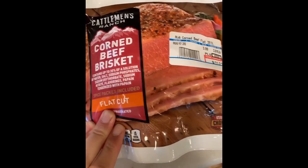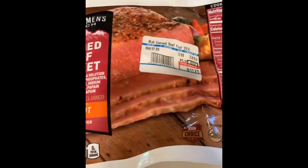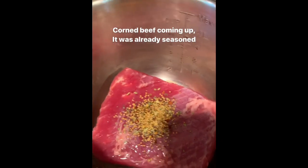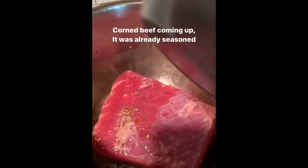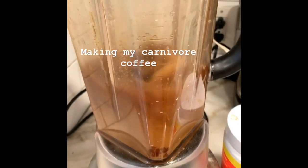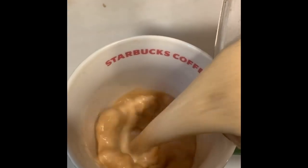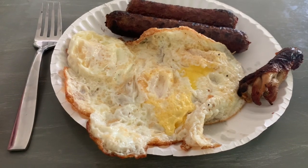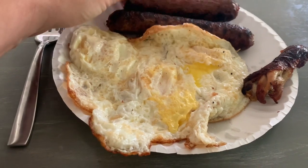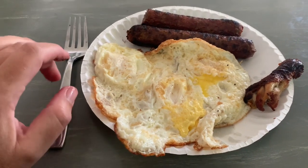Simple meal idea — get a brisket that's already seasoned and you can just put it right into the Instant Pot. Super easy carnivore meal idea — just pour the seasoning in, add some water, put the top on, and cook it for about three hours. Good morning. I'm having this meal about 10:30. These are some lamb sausages we cooked last night on the grill and then I just heated them up because we had too much to eat last night.